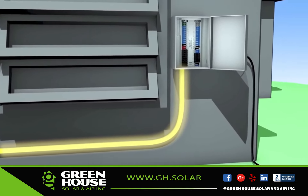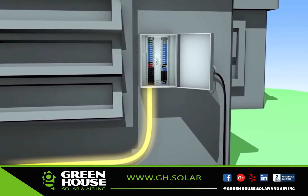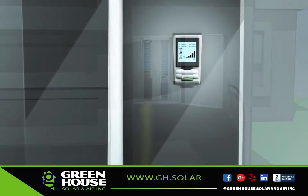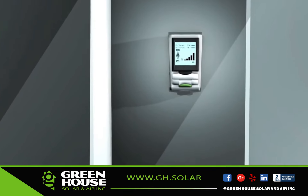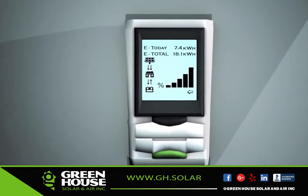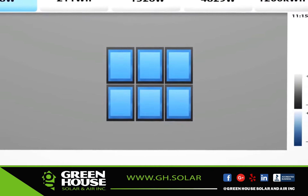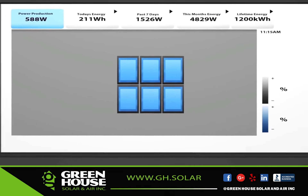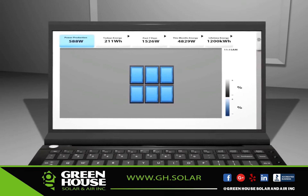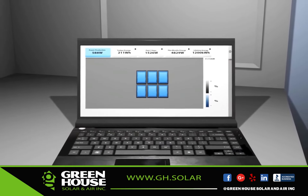The electrical current then flows from the inverter to the home's electrical service panel that feeds electricity into the household. An optional tracking meter can keep track of a home's total electrical consumption, the total output of the solar installation, and more. These tracking systems often have live display systems or online monitors, so you can track how much of your home's electricity needs are being met by your system's production, and how well your system is performing at any point in time.